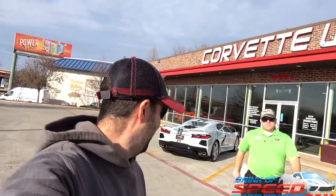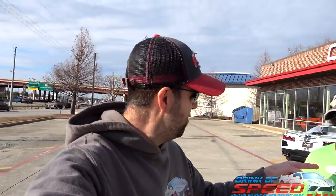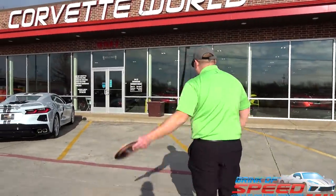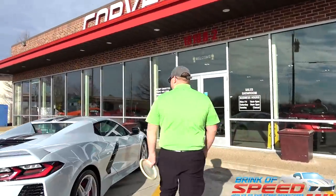Looks like Robert is doing something — he looks mad. They're out of Captain America, so he's got Spider-Man instead. Alright, we're going to go in and see their massive inventory here.